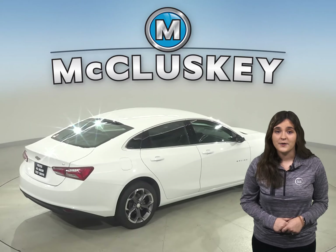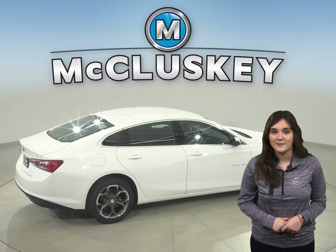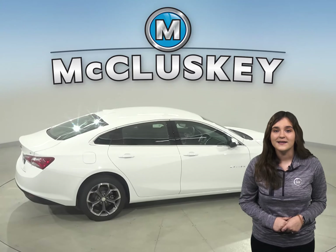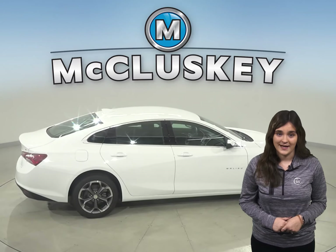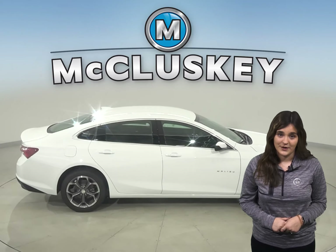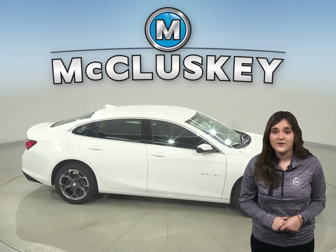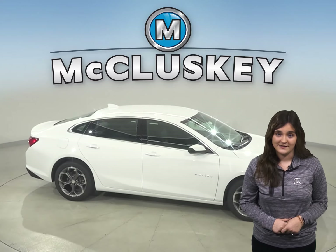The Malibu's power window, power lock, power mirrors, and cruise control switches are lit from behind, making them plainly visible and easy to operate at night. The Altima's power window — except for the driver window — power lock, and power mirror switches are unlit, making them difficult to find at night and operate safely.